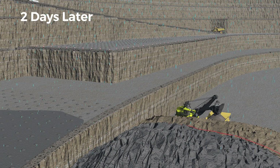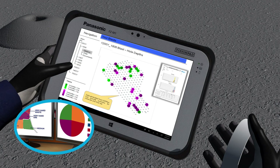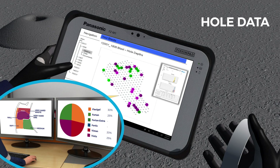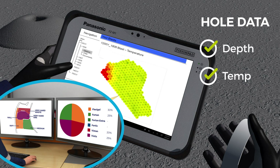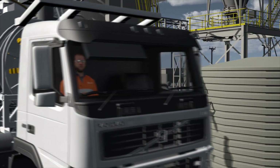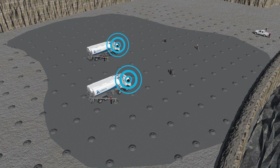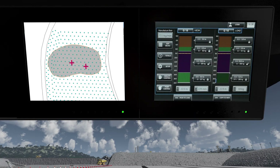Blast IQ will automatically adjust designs based on measured rock properties to allocate energy accordingly and maintain the targeted outcome. Dynamic iteration of the blast design doesn't stop there. Where blast hole conditions change, Blast IQ's connected field mobile technologies adjust loading instructions according to differences in depth, water presence and more. This occurs at hole-by-hole level without returning to the engineering office, saving time and improving quality of the blasting outcome. Updated loading information wirelessly transfers to Blast IQ equipped mobile manufacturing units.